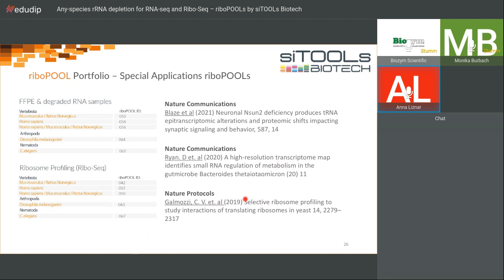Even in 2019, before we had uniform RNA depletion kits for ribosome profiling, a customer asked us to design a ribosomal RNA depletion probe against the highly abundant RNA contaminants in ribosome profiling, and they published with it. In 2020, Ryan et al. published in Nature Communications using another Ribopool. And this year, another group also published about ribosome profiling using our Ribopools.